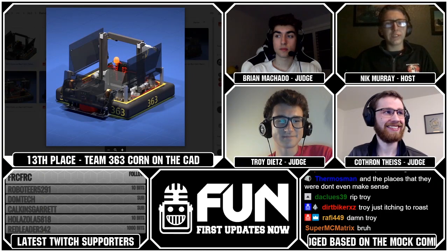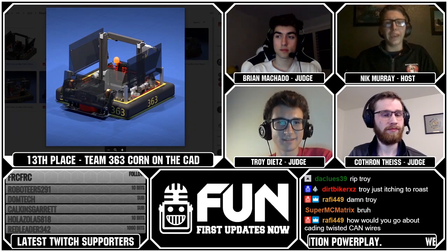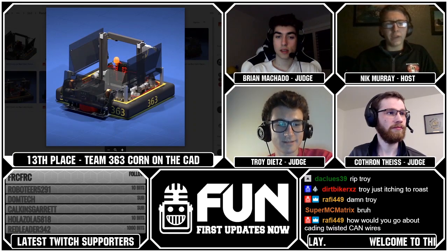Really good job from Team 363. Let's move on to the team who ranked 12th, which is Team 281. Brian, what did you think of them?